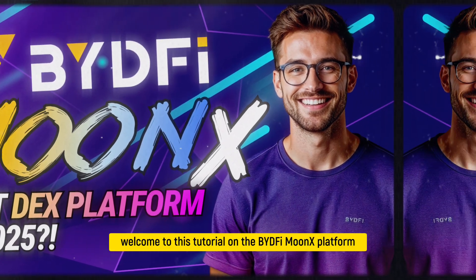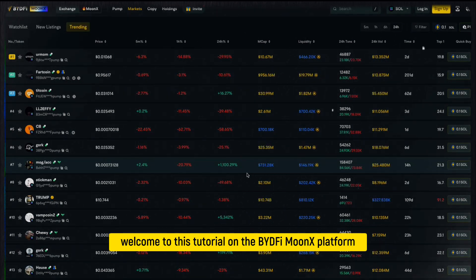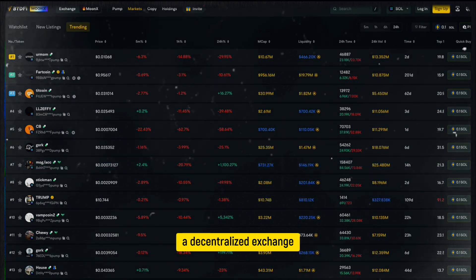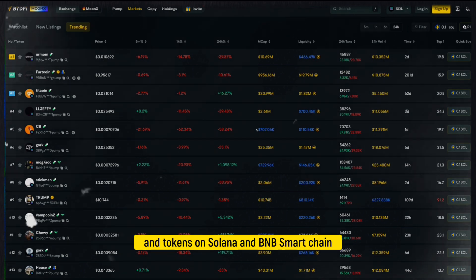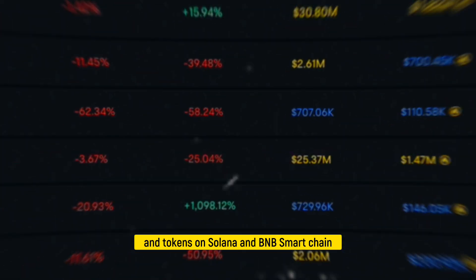Hi fellow trader, welcome to this tutorial on the BYDFI MoonX platform, a decentralized exchange designed for trading meme coins and tokens on Solana and BNB Smart Chain.